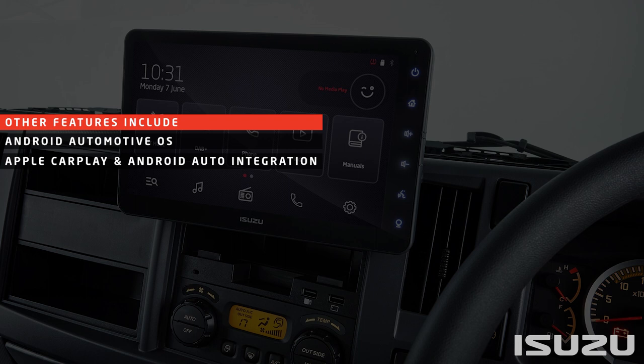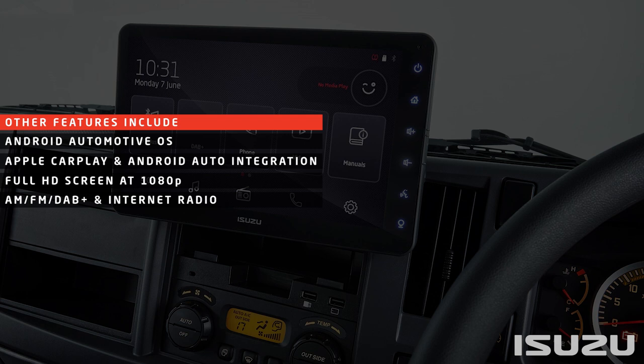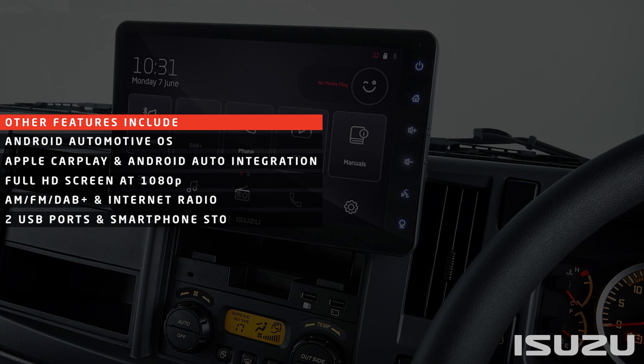AM, FM, DAB+, and internet radio with phone data connection through USB, Wi-Fi, two USB ports and smartphone storage pocket, and wireless phone charging capability provided as standard in FV models.